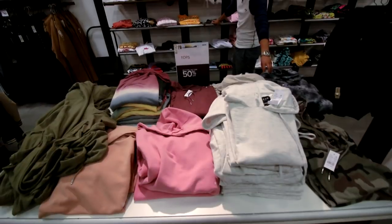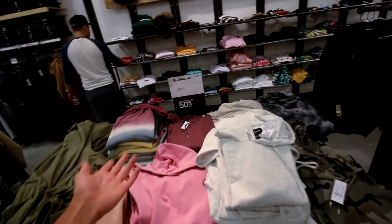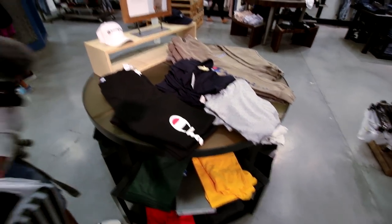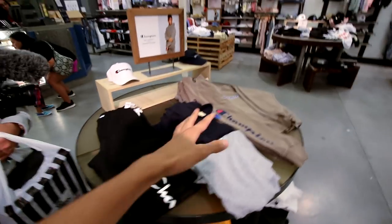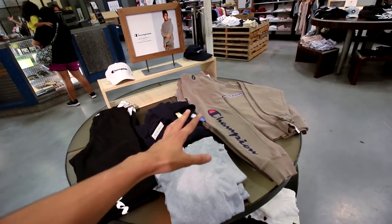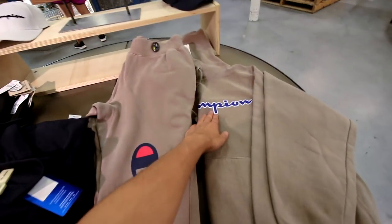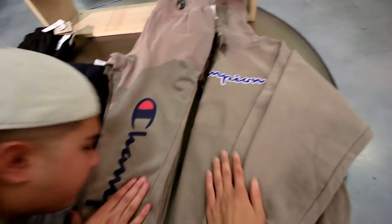PacSun also has a bunch of really good sales if your budget is bigger than $10 — buy one get one half price on everything. They also carry a lot of Champion, but that's regularly priced. PacSun Champion is the good stuff though — it's ten times more, but the reason this stuff is so dope is because it's what Tom, the real Ray Ray 20, would wear.